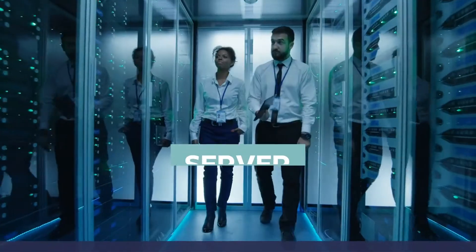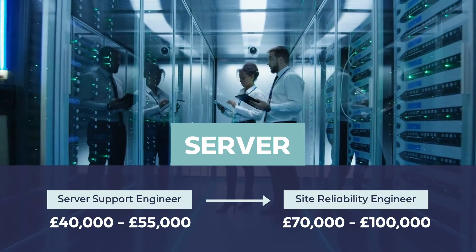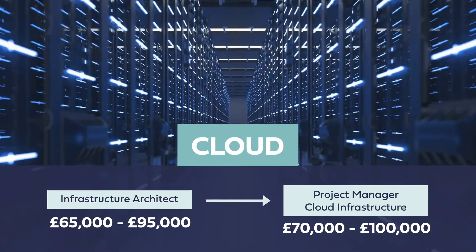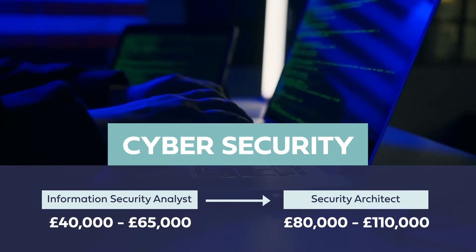After becoming an IT technician, as I said, you'll be working across a broad range of technologies. You might be working with networking, or you might be working with desktops or servers. It's up to you depending on which specialized field you find interesting. If you are interested in servers, then you can move into the server field. If you are interested in networking, then you can become a network engineer, or maybe move into cloud or cyber security. The possibilities are endless once you are in the field.